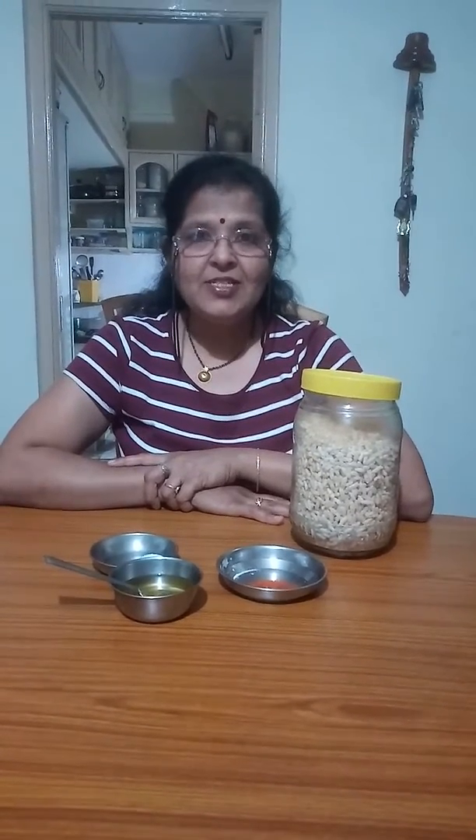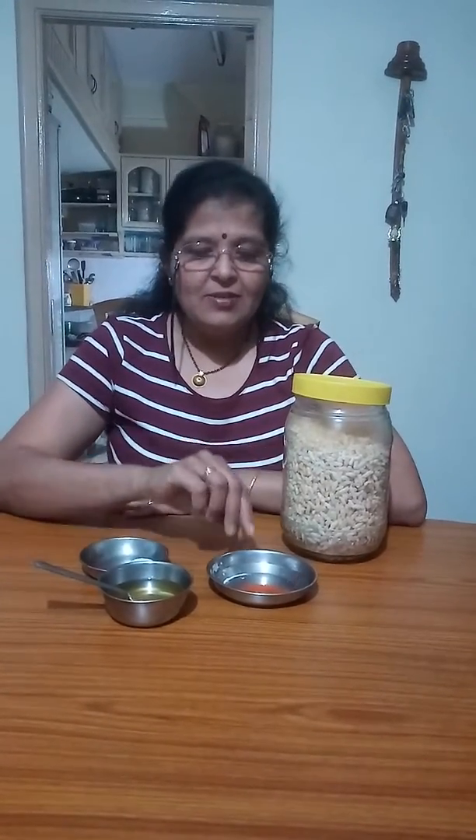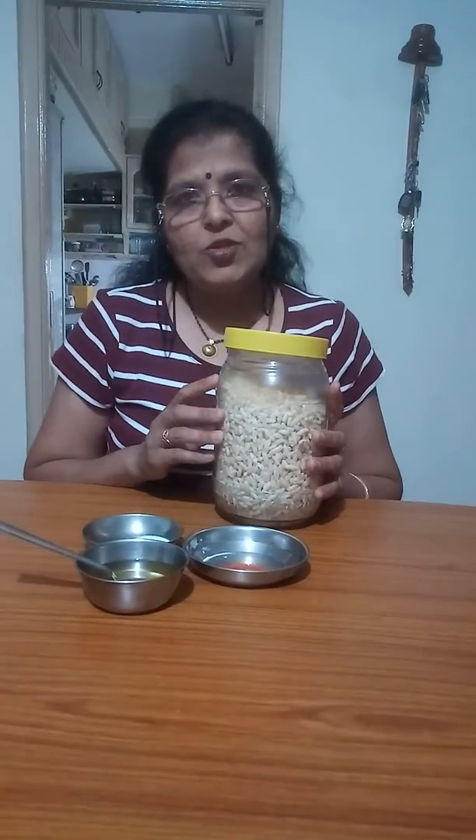Today I am going to teach you instant snacks — instant means very instant, even faster than Maggi you can make it. What you need is red chilli powder, salt to taste, oil, and puffed rice. We also call it Mamra in Gujarati.